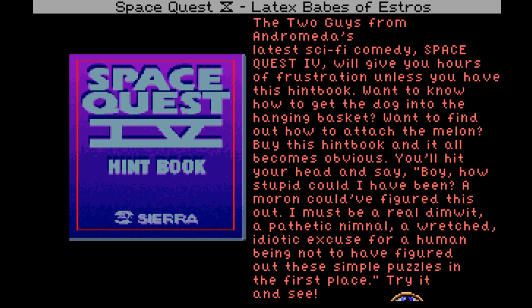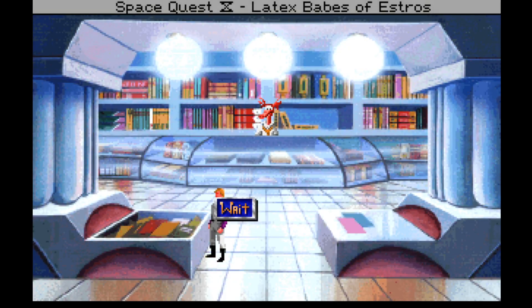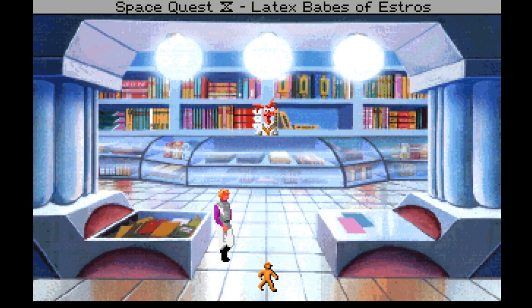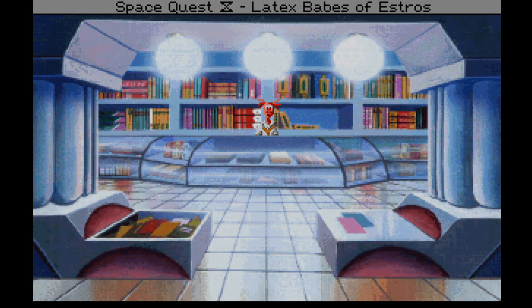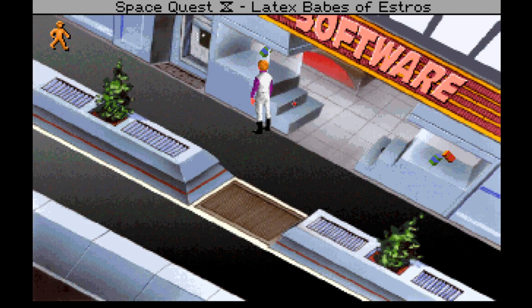Let's resume the hint book. 'The Two Guys from Andromeda's latest sci-fi comedy Space Quest 4 will give you hours of frustration unless you have this book. Want to know how to get the dog into the hanging basket? Want to find out how to attach the melon?' We haven't encountered those things yet. It's five buckazoids — pretty cheap. We've got bang on 60 buckazoids, so let's leave it for now. We need 60 buckazoids for the wig and the dress.